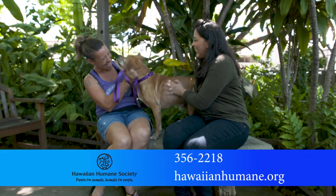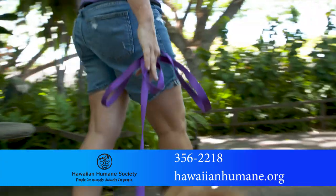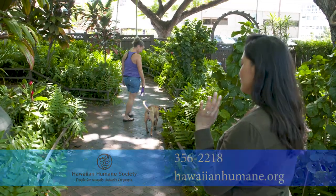Any animal you adopt here from the Hawaiian Humane Society has been spayed, neutered, and microchipped, along with many other services that help you bring home a happy, healthy family member.